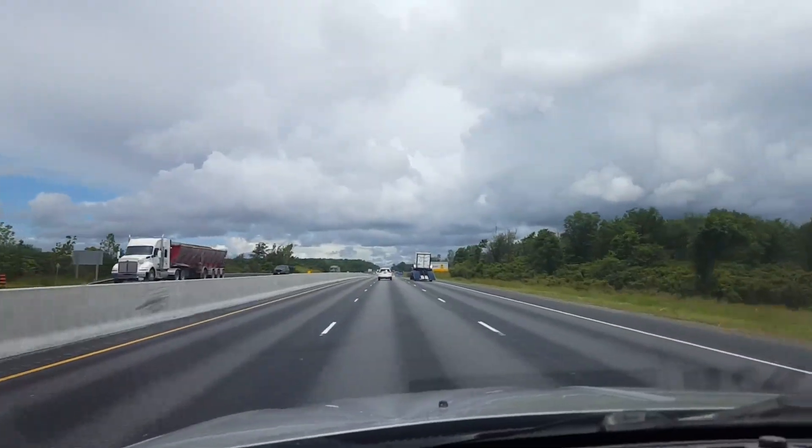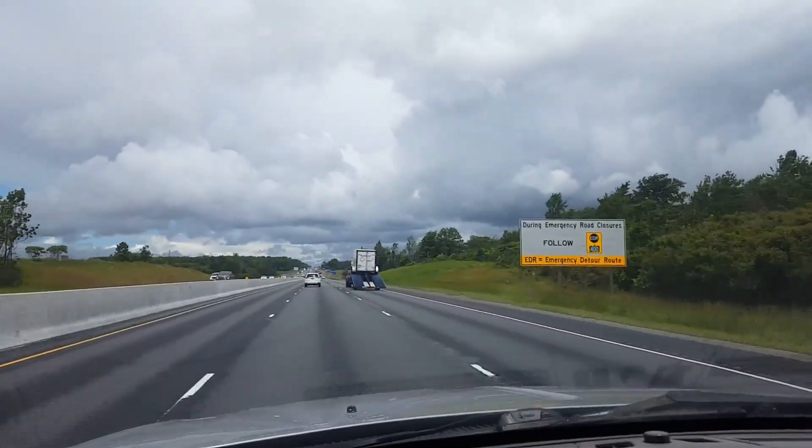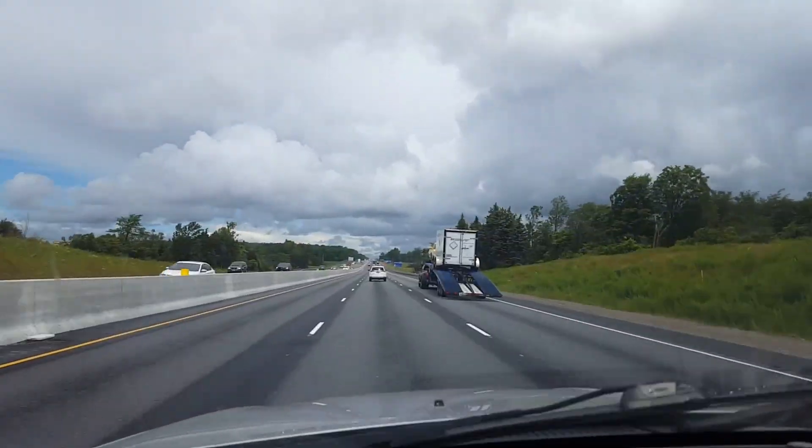Just thought I'd share this little ride up. Next thing you'll see, I should have about 2,000 to 3,000 watts of solar panels — depends what kind of deal I get.